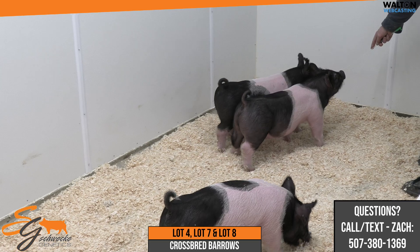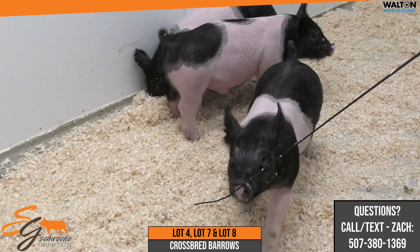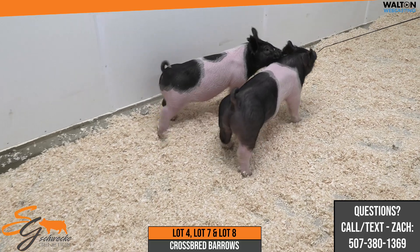Good buddies down there told me about a boar they had, and we sampled him and came up with a very nice litter of barrows that year, that spring, and then kept a couple females back — the 66-9 sow. Those have been doing a very good job.